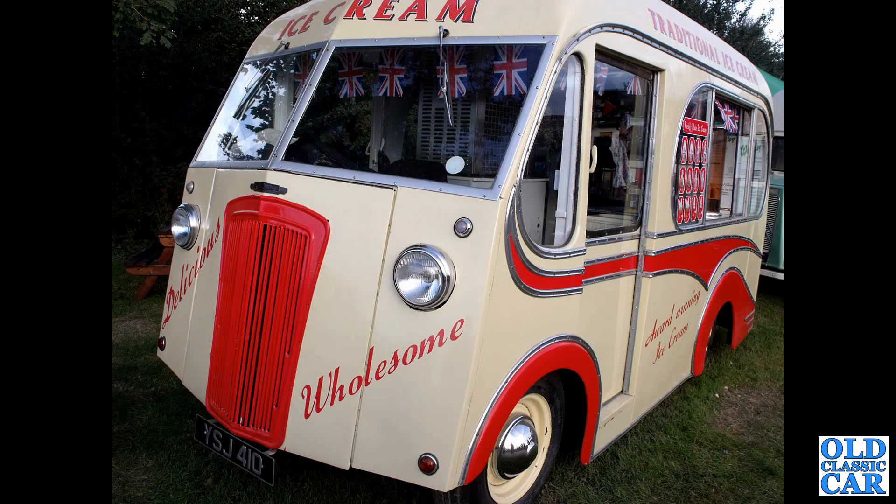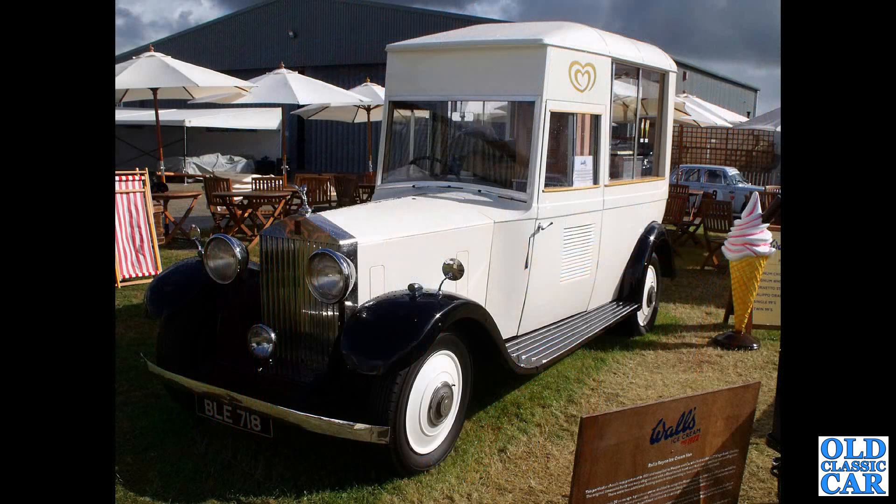This was down at the Goodwood Revival several years ago, as was this magnificent Rolls-Royce BLE 718 — a 1935 Rolls-Royce in the livery of Walls Ice Cream.